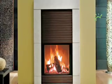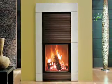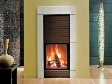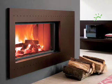Hydro stoves have a back boiler as well. This back boiler can be used to drive a complete central heating system or for making domestic hot water. Stoves can be free standing or enclosed within a fireplace, and they come in a variety of styles and are very attractive.